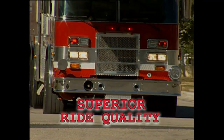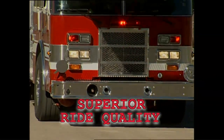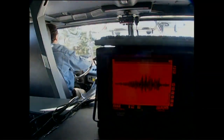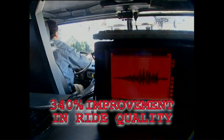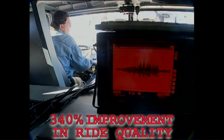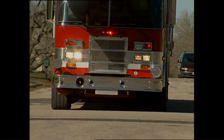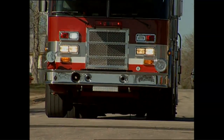Another key benefit of TAK-4 is that it provides superior ride quality for crew and components. Accelerometer tests indicate that ride quality is improved by 340 percent over standard suspension systems. This rig is like no other rig I've driven. The suspension is so nice that you go over potholes, speed bumps, any kind of bumps in the road — it's like feeling nothing. It's like one of the European cars. That suspension is the best way I could probably describe it.